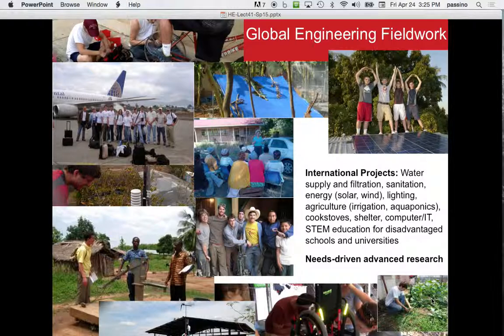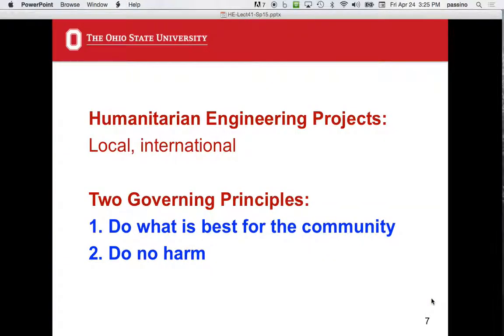Now I want to talk about how you run one of these projects. These trips, local or international, are not easy to operate and get right. There are two governing principles. Number one: do what's best for the community — that guides every decision about how to run the trip, who to involve, where to stay. Number two: do no harm. That's not a simple matter.